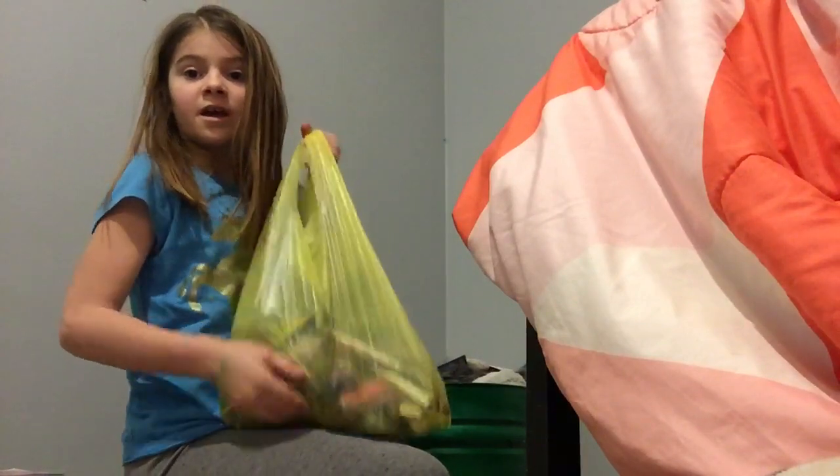First, we gotta clean out the corner. This is all my art supplies just hanging out because my desk isn't done — my dad's working on it.